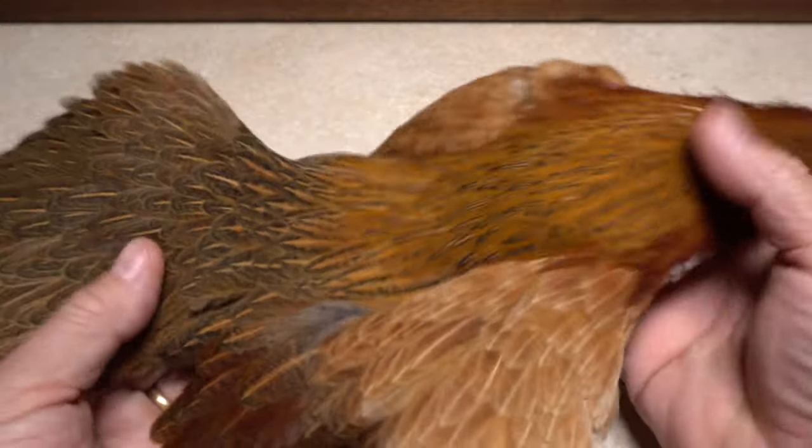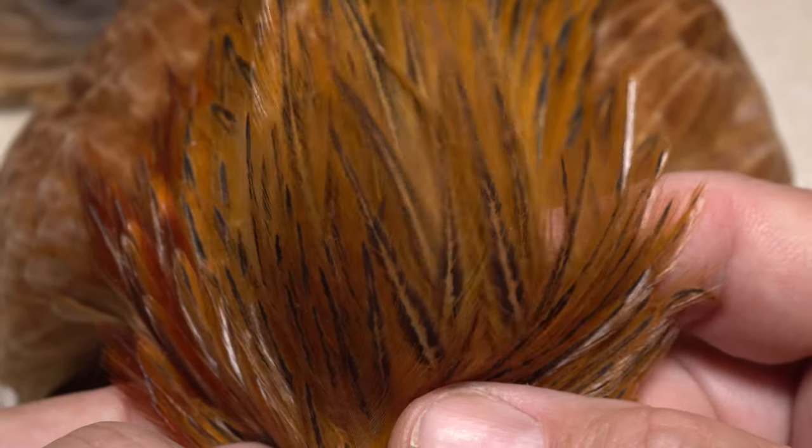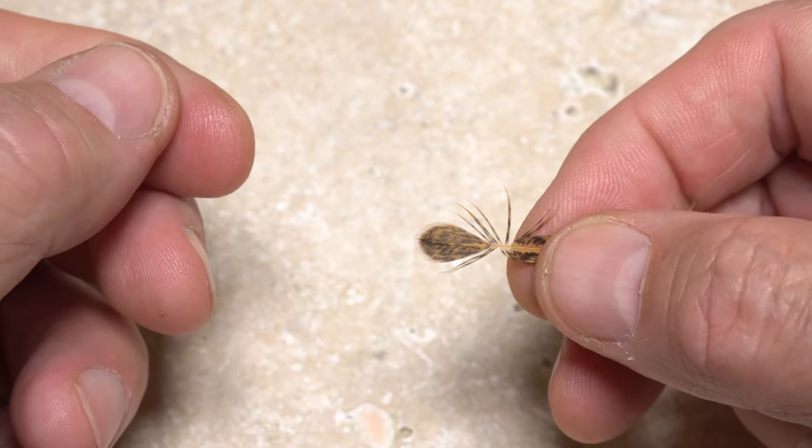Similar to roosters, hens also have a cape and a saddle. Some of the cape feathers can be used for dry flies, but are more appropriate for wet flies. The extremely webby saddle feathers work really well for soft hackle collars.